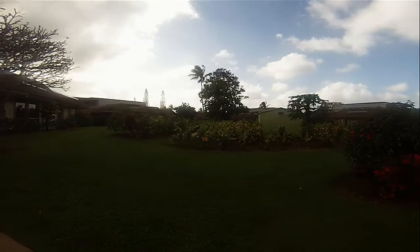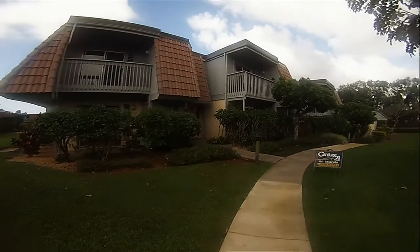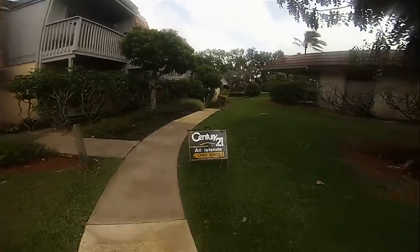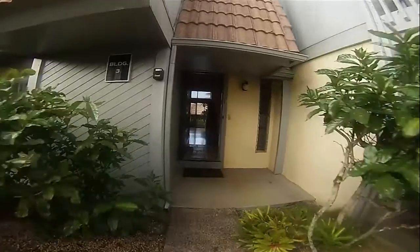Hey everybody, this is Billy Oh. Welcome to Pua Mana Building 3, Unit A. Here we are at the open house in Kauai. We're going to give you a whole tour of the townhouse.